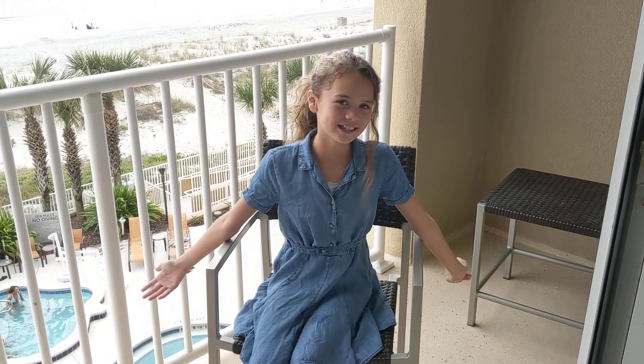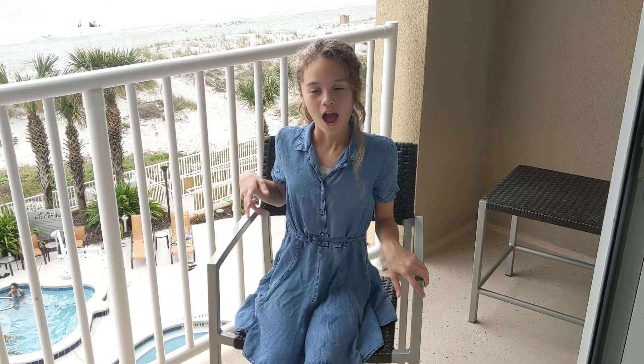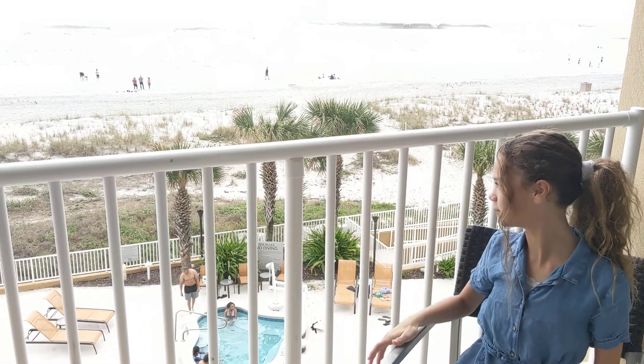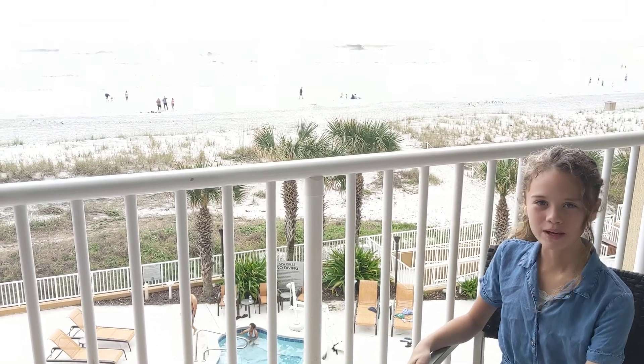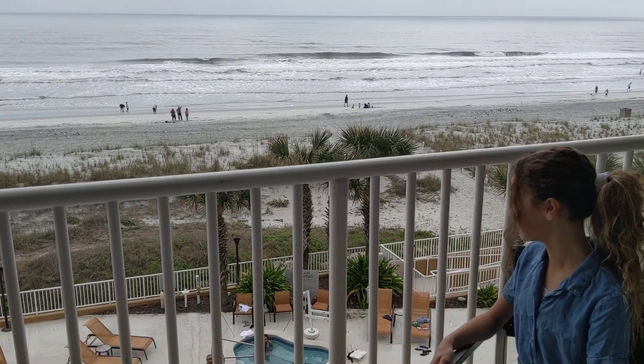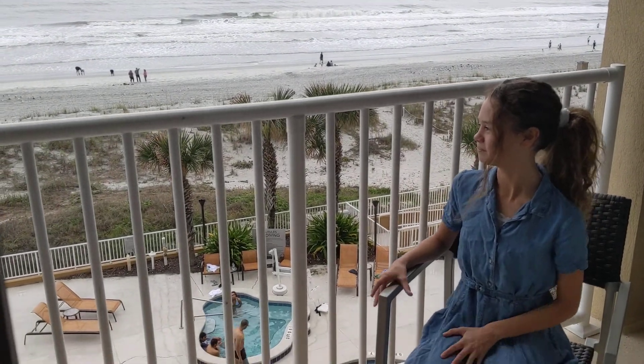Hey guys, welcome back to Bell's Unicorn Wishes. So today we are at a hotel, and right above the hotel there's Jacksonville Beach. It's so beautiful and so much. We even walked down on the beach and it was so nice. There were so many birds and the water was freezing, but beautiful.